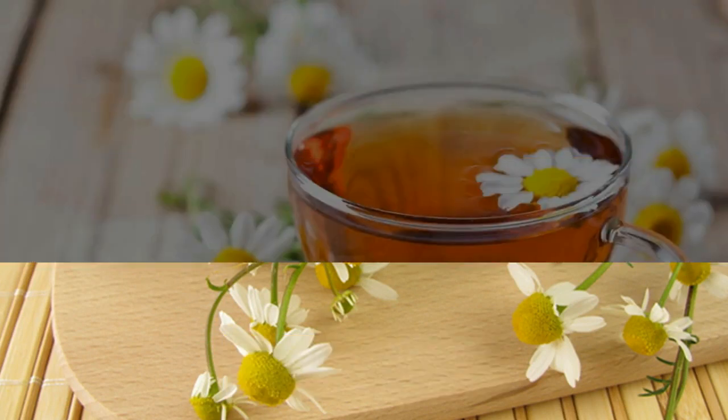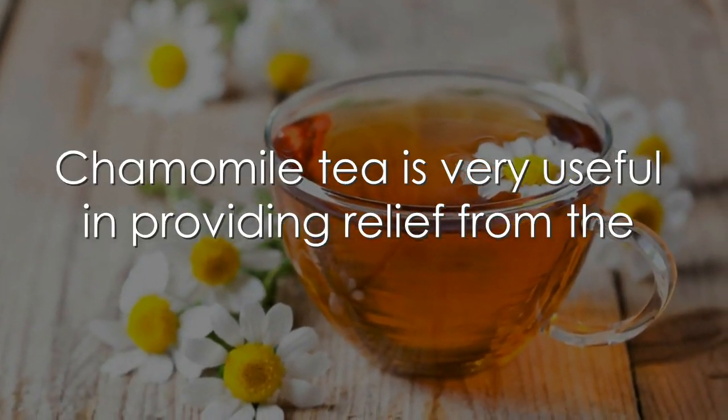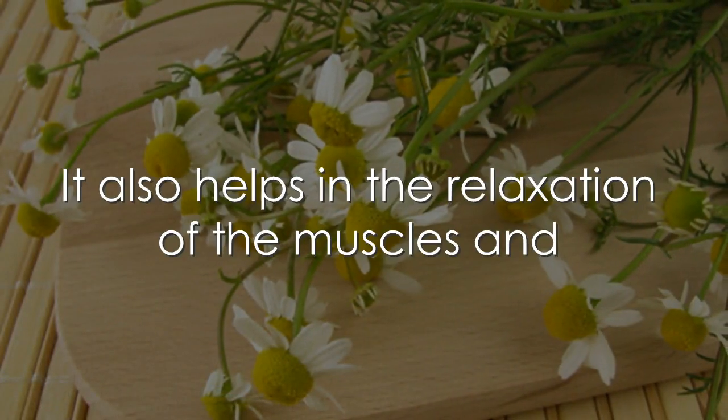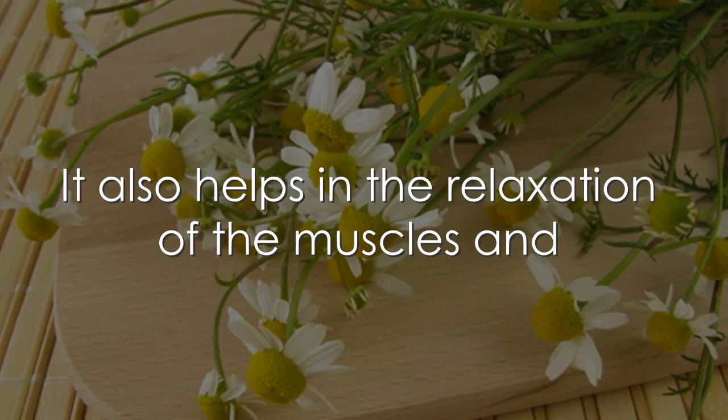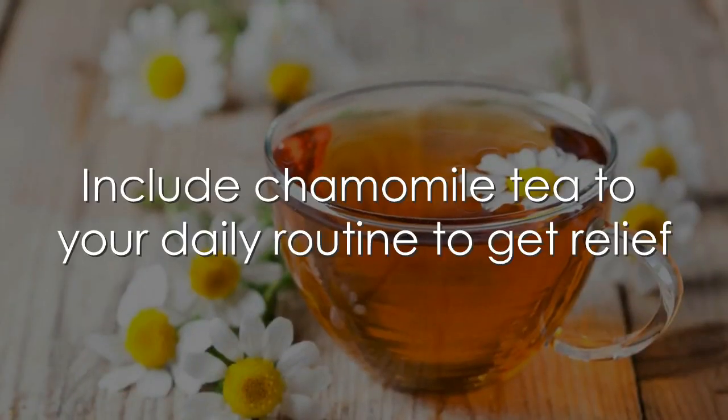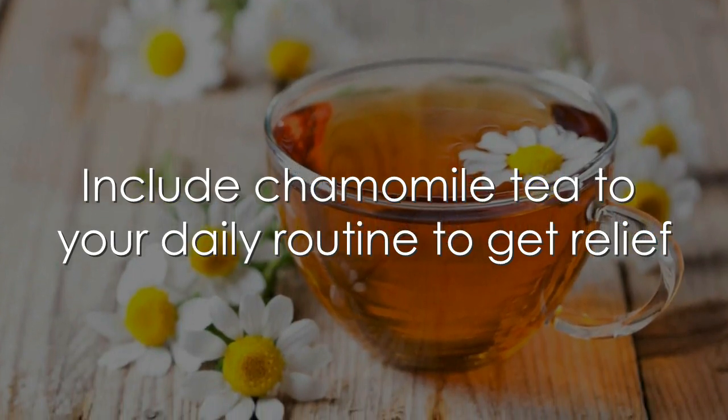2. Chamomile tea. Chamomile tea is very useful in providing relief from the increasing level of creatinine in the body. It also helps in relaxation of the muscles and also aids kidney function to get rid of the problem. Include chamomile tea in your daily routine to get relief.